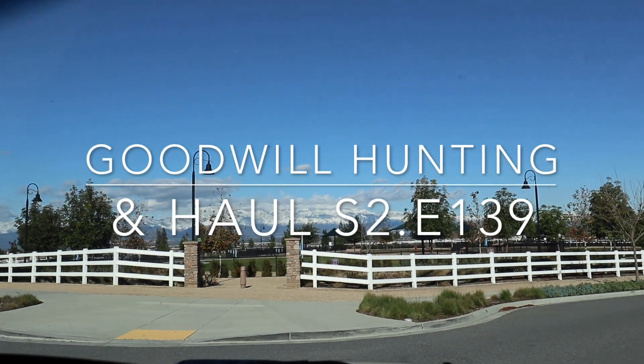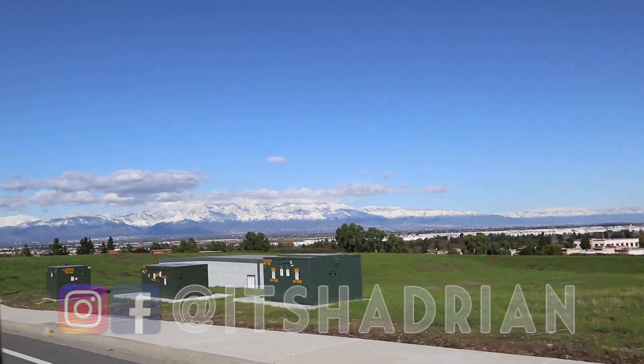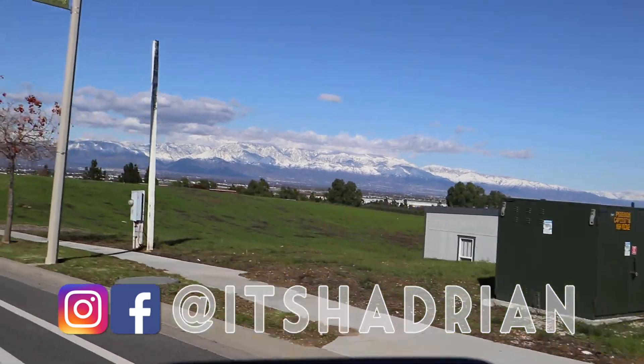Guys, look at how amazing the mountains are! Check that out, you guys! It's so pretty!